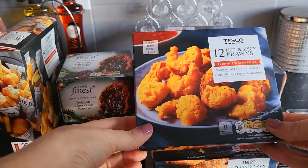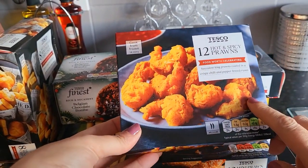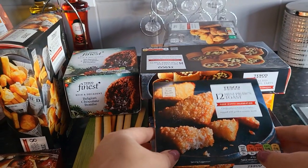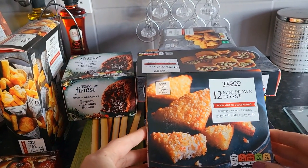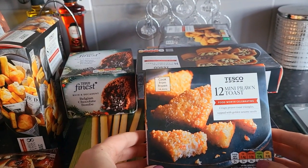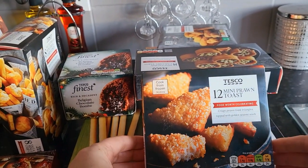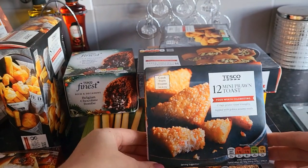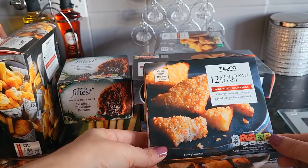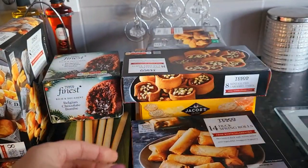My partner likes hot and spicy stuff, so I picked up the hot and spicy prawns. My sister loves prawn toast — I've never tried it before. Excuse my fridge banging in the background; I've defrosted it so it's back up and running and making all these quirky noises. I've never tried prawn toast before, so I'm quite looking forward to trying that, but my sister likes it.